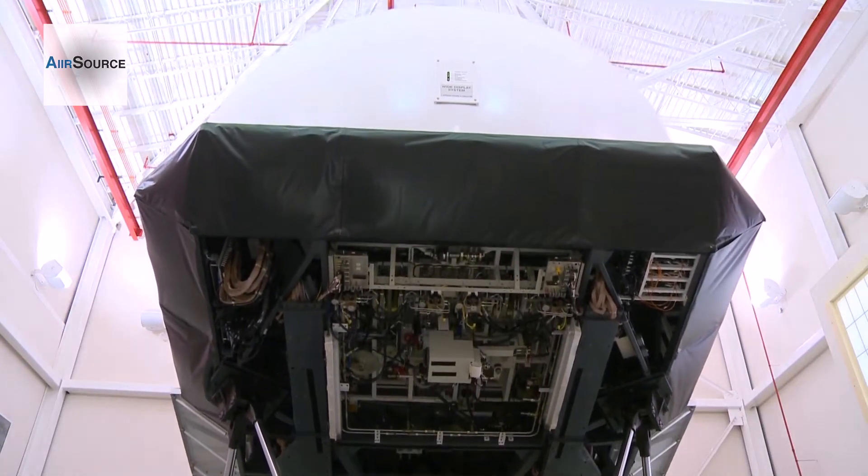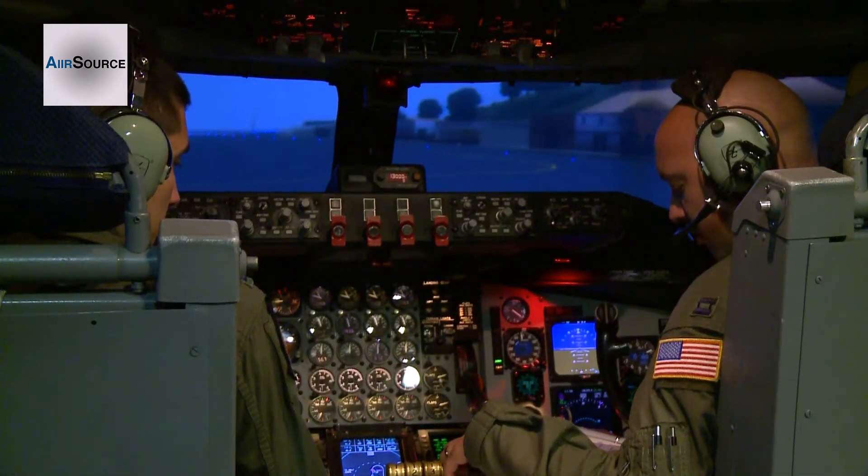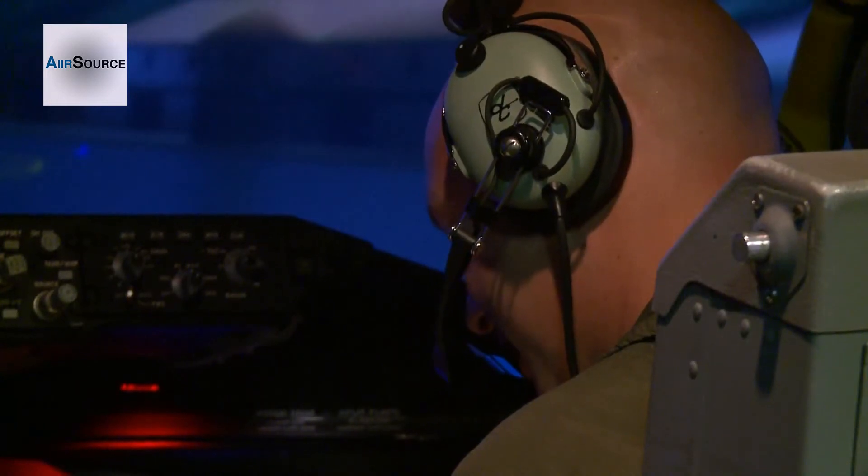The simulator is almost identical to the aircraft. Everything in front of the pilot and co-pilot seats is going to be identical to the airplane. It's a full-motion simulator, so you get the bank, the pitch. Overall, it's pretty realistic.